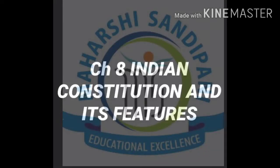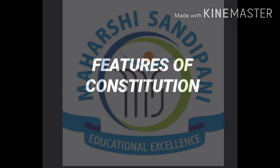Good morning, hope you all are doing very well. Today we are going to continue chapter number 8, Indian Constitution and its features. Features of the Indian Constitution is one of the most important topics, and because of these features, our constitution has become the world's strongest one.